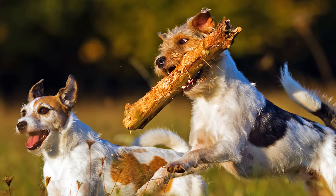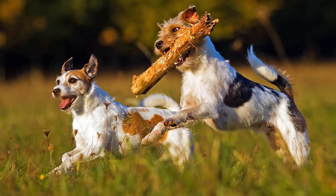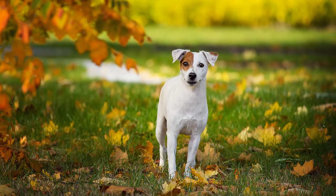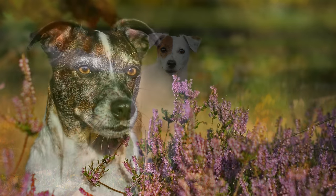Die ursprüngliche Aufgabe des Parson-Russell-Terriers war die Jagd auf den Fuchs. Dabei stellte er sich so geschickt an, dass weder er noch der Fuchs verletzt wurden. Heute wird die Rasse hauptsächlich als Familienhund gehalten und seine Verbreitung nimmt stetig zu.